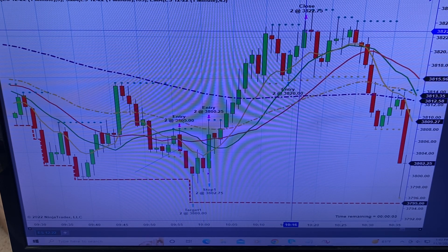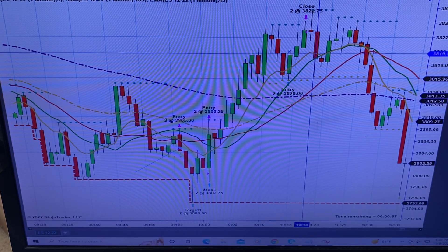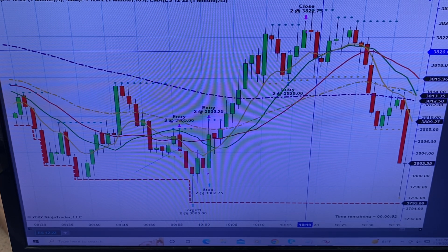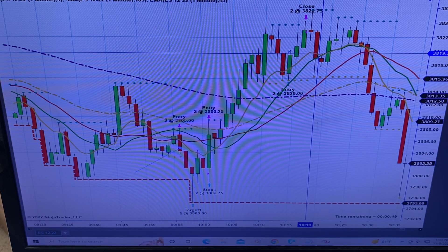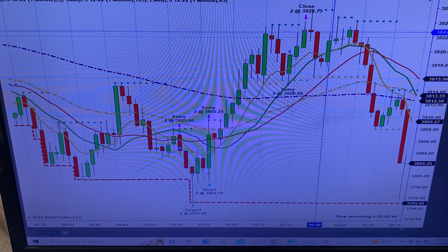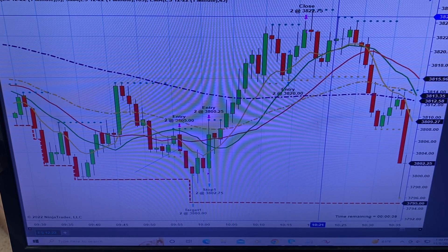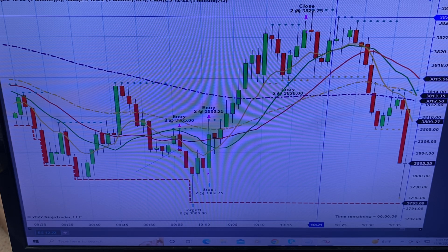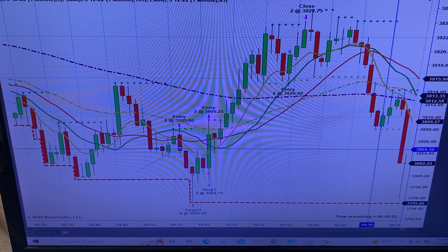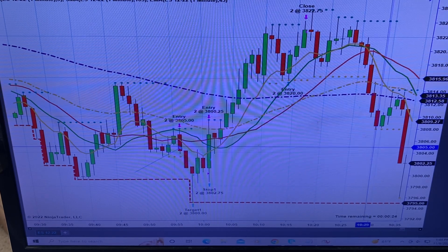I was on the phone. We created a new pivot high, rolled back down into the gold line, and boom — you should have had another long at the same price point, $38.20. This one ran all the way up to $38.24.75, so it didn't quite get five points. But I'd have a hard time letting it go a tick from five points and having it roll back. I didn't take that trade because I was on the phone.